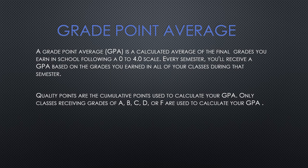Grade point average, or GPA, is a calculated average of the final grades students receive in every course. Every semester students receive a GPA based on the grades they earn in all their classes. Students start out with a zero GPA and as they progress through high school that GPA can change. If a student receives an F, that does negatively impact their GPA, so you want to make sure that you do well academically to finish high school with a strong GPA.